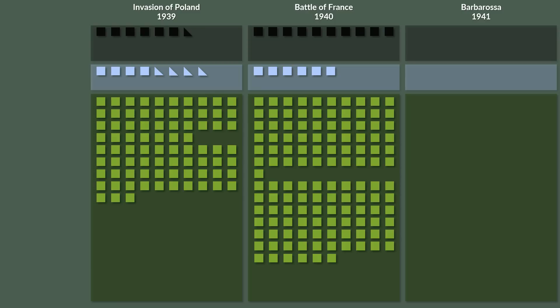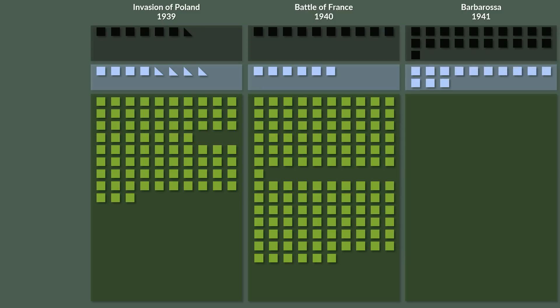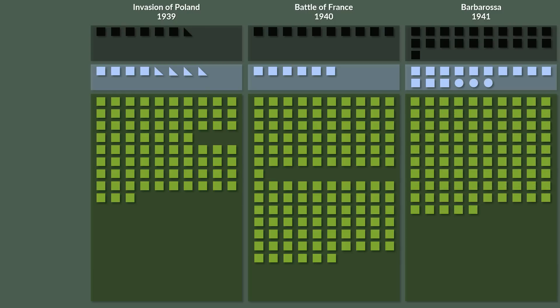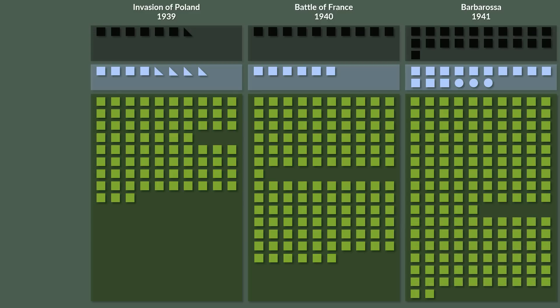For Operation Barbarossa, the panzer divisions had a quite different setup. The number of tanks for each division was severely reduced in contrast to the 1939 setup. The number of divisions was 21 panzer divisions, 30 motorized infantry divisions, 3 motorized brigades, and 95 infantry divisions suited for all operations, and another 62 infantry divisions in various lower states of combat effectiveness.